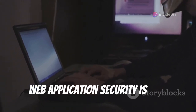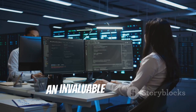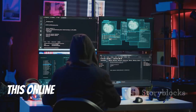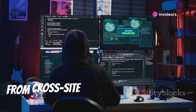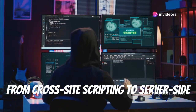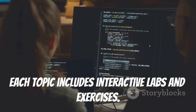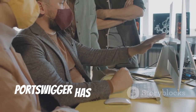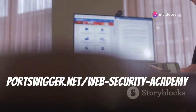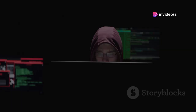Web application security is more critical than ever, and PortSwigger's Web Security Academy is an invaluable resource. This online platform offers free training on web security topics from cross-site scripting to server-side request forgery. Each topic includes interactive labs and exercises. Whether you're a beginner or a seasoned professional, PortSwigger has something to offer. Visit portswigger.net/web-security-academy and start your journey.